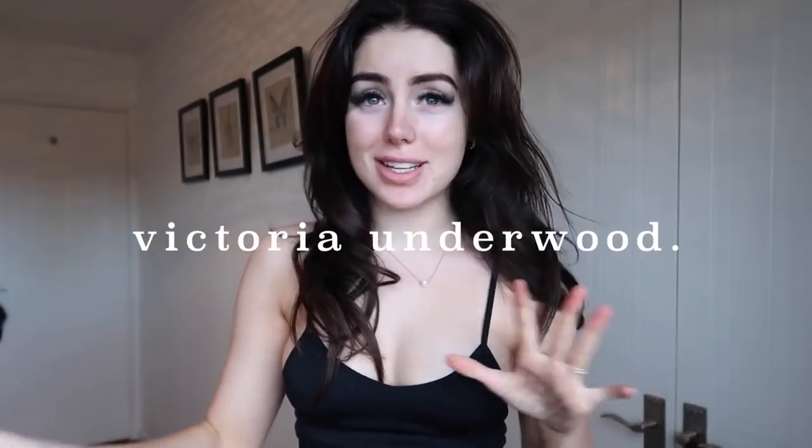Hey guys, I'm really excited to be filming this video. I haven't filmed a video in such a long time. First off, I just want to say sorry for the lighting — I'm working on it. It's not my house yet and I'm just trying to figure out where to film and where the best spots in the house are.